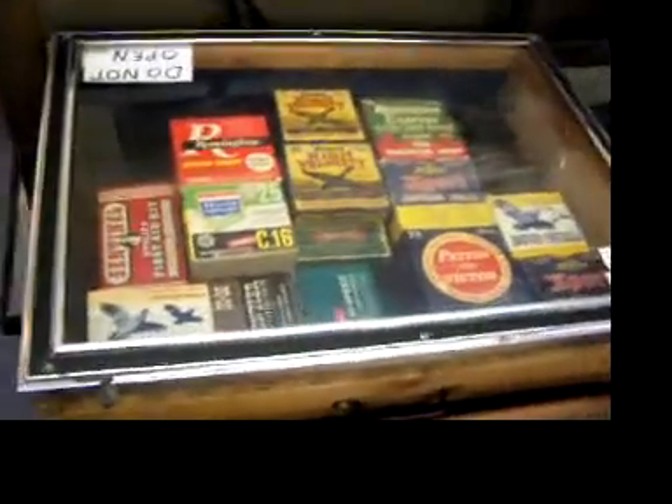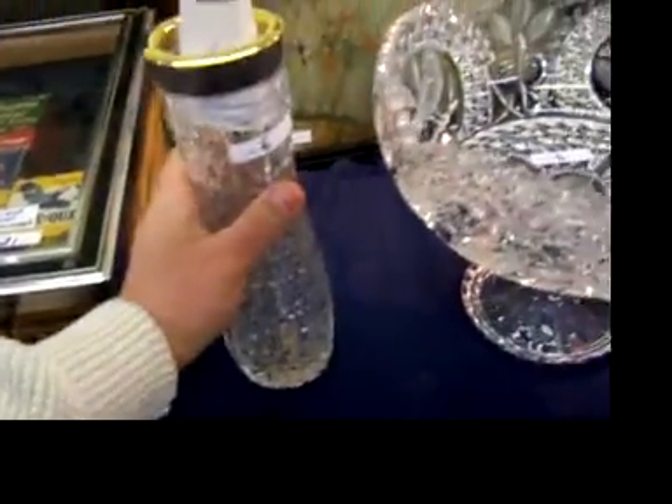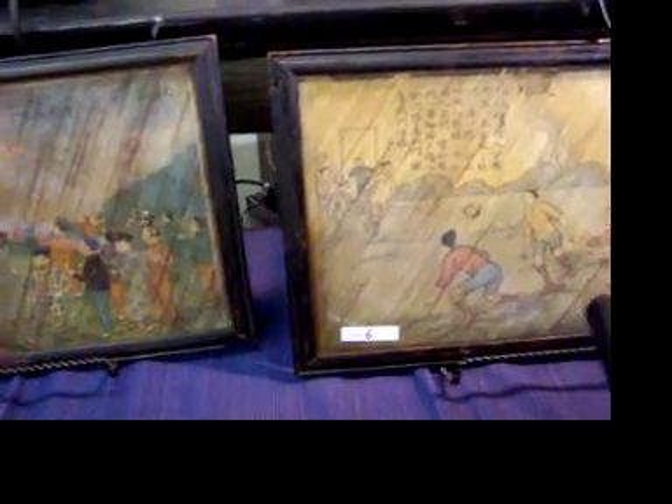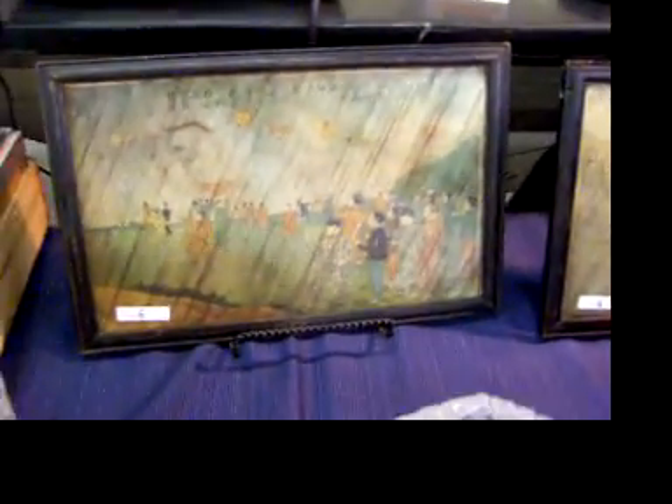Antique ammo — 22s to 12 gauge. This is a beautiful vase right here, a little cut-etched. And these are really interesting — they're covered with glass rods on front and back. They're really the most fascinating things I've seen in a long time.